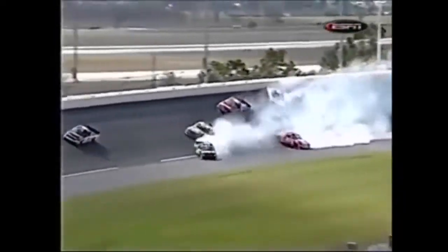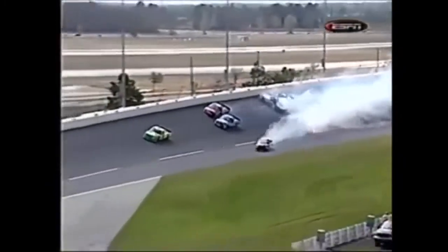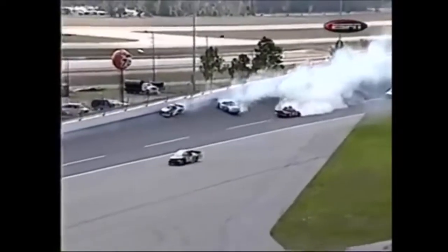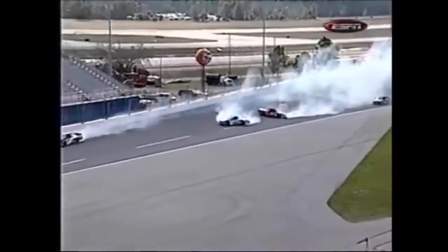Here comes Crawford coming to the red truck. Bam! He hits the wall hard. When he gets a blow from Jack Sprague. So it looks like five or six trucks involved.